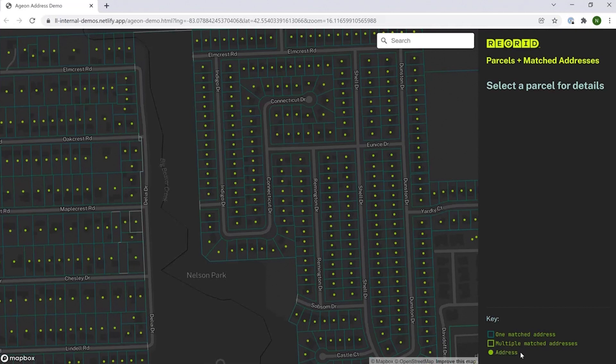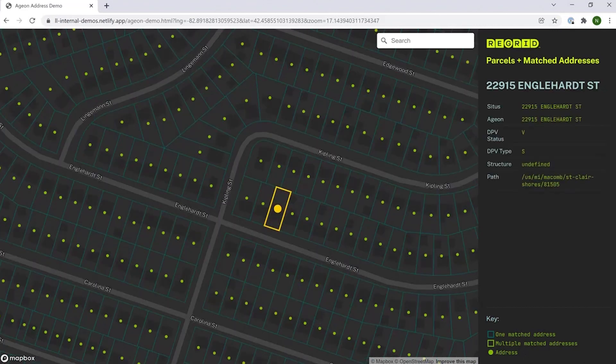When you see a green dot, that means that there is an address there. To understand why secondary addresses are so valuable, let's start with one of the more basic units, which is a single family house.